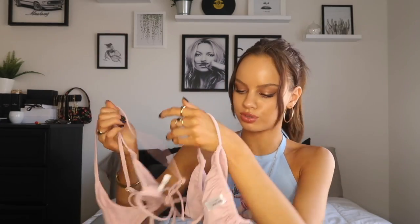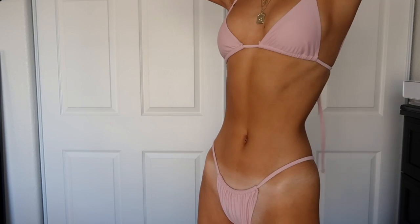Then we have this blush rosy color — here's the top. This one is super thin and it's actually not padded like the other one. Here are the bottoms; they ruffle at the top, which I think is so cute. I really love the color — the pastels are super beautiful.